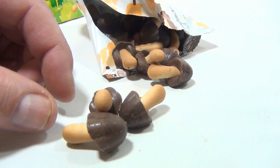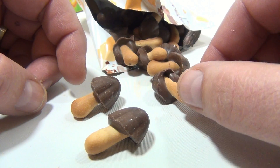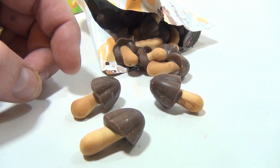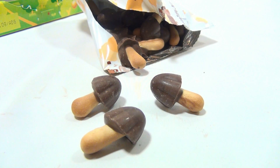So what do you all think? Have you had them before? Would you eat them if they were presented to you? I think they're good. I think I'm going to have three more right now.